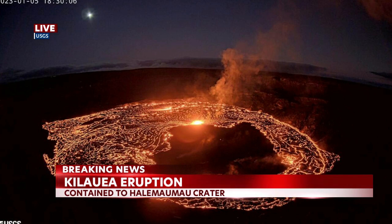News we've been following throughout the newscast: Kilauea Volcano on the Big Island once again erupting.